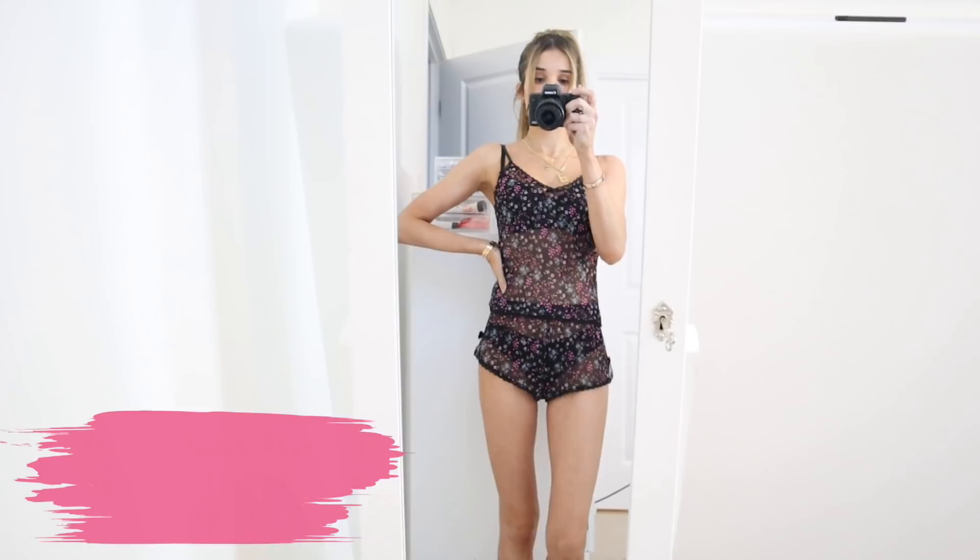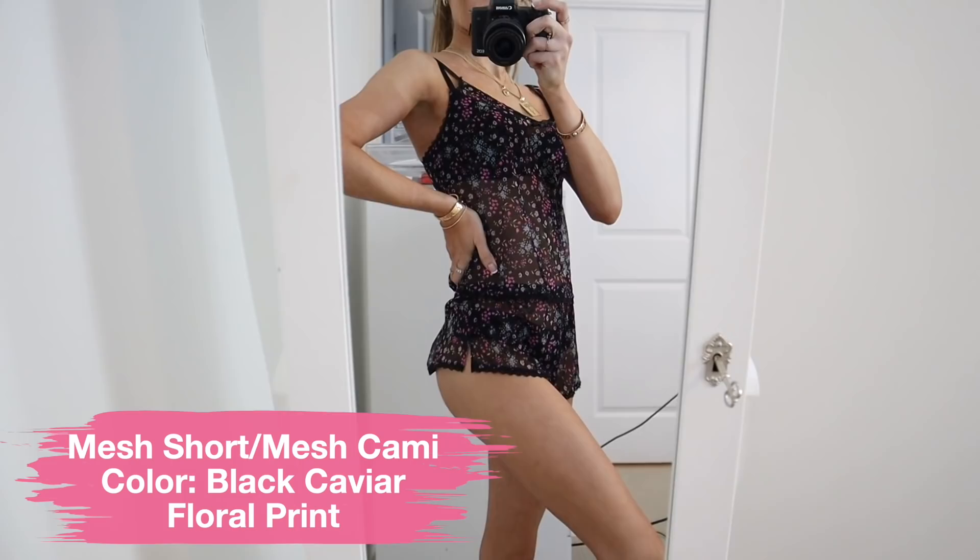And then I have one last fit to share because this one is so cute. We got the mesh cami with the matching shorts, and these are in the color black caviar floral print — spring vibes for sure. I love the floral print on this one. The mesh is super soft, very comfortable, and it's just a cute little number. So these are just a few of my favorite pieces from this month's spring collection — poppin.